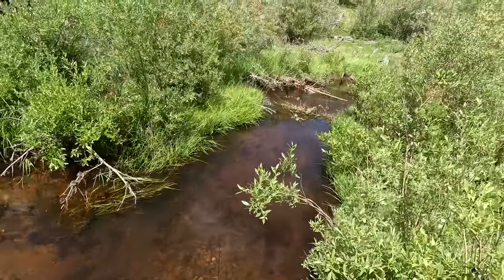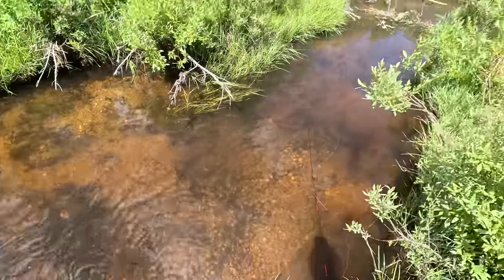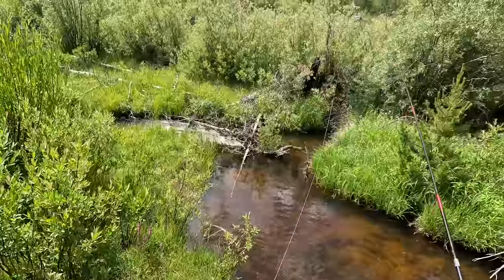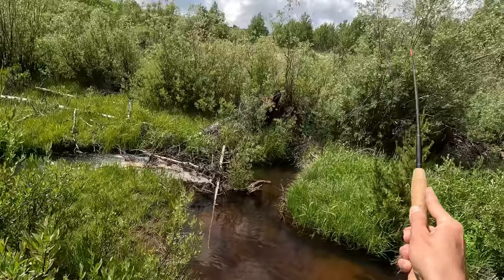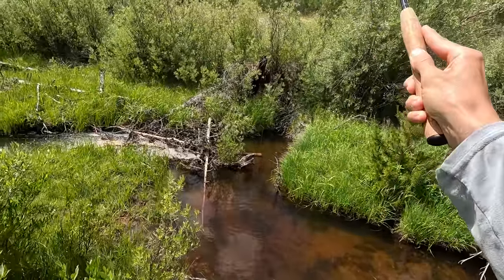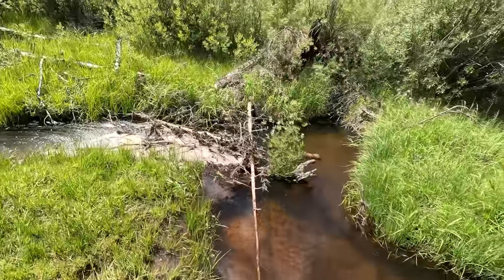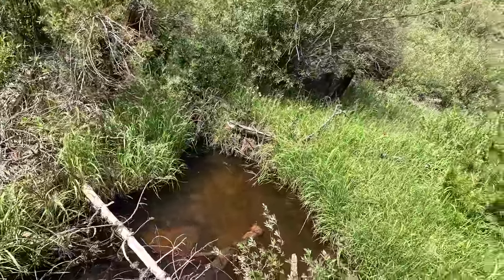That was cool. Another semi-blind cast downstream. The fish was probably hiding in the undercut banks here, just darted out and slammed that fly. Oh, that was cool. There's just this tiny little corner over here — and this fish is around the log in here. There's this tiny little quiet, peaceful corner.